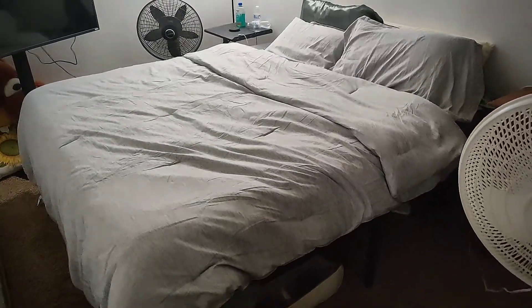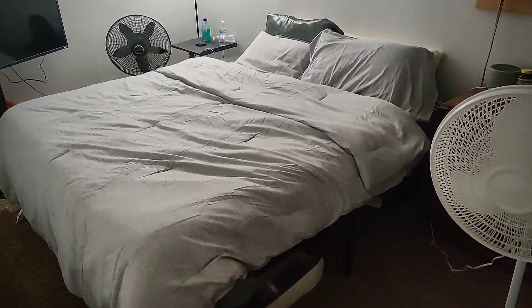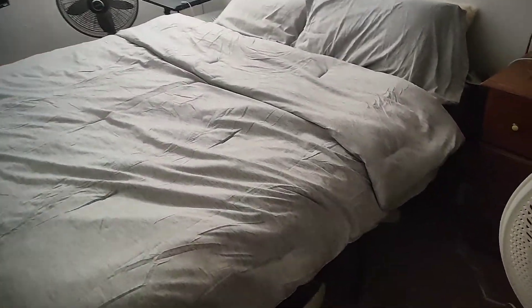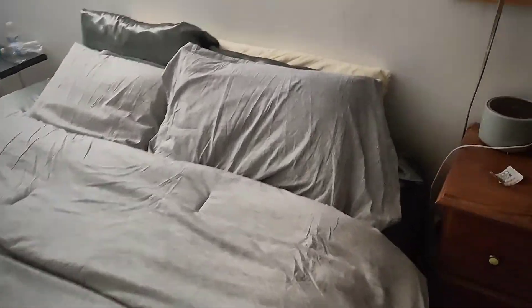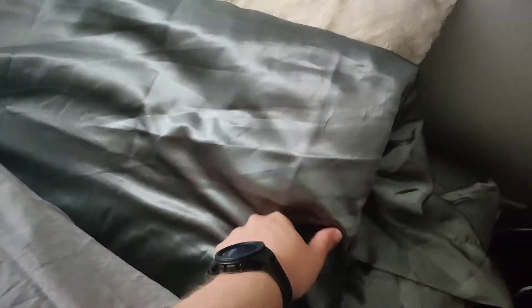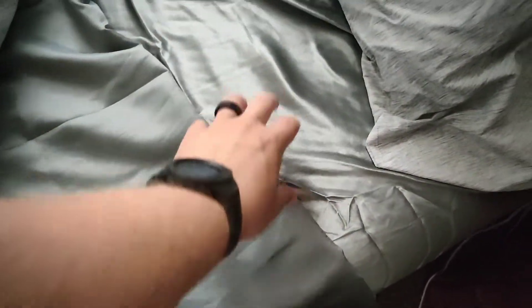I have to get up close — I don't have a very big room and it's kind of messy, but here it is. The silk sheets are very comfortable and very cool, but it's hard to keep the top blanket on there because it slides everywhere — very easy to slide.